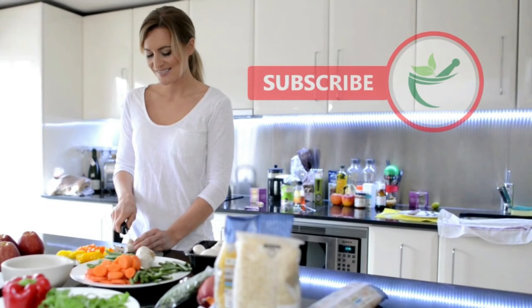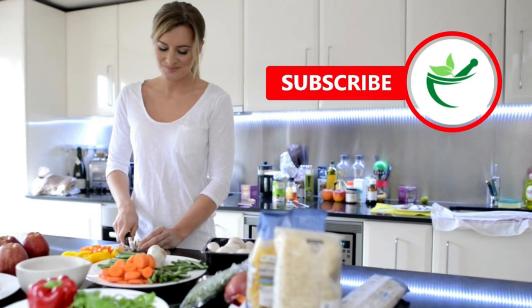If you found this video helpful, please give it a like and subscribe for more content on low histamine recipes and my low histamine life.